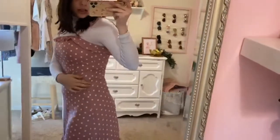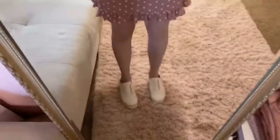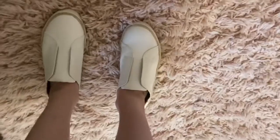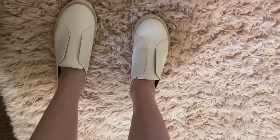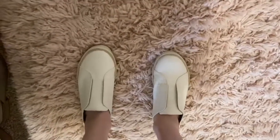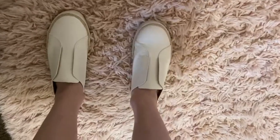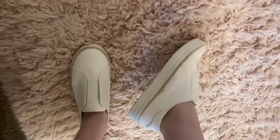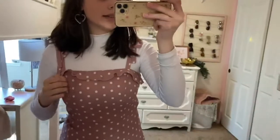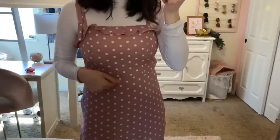The dress just zips up on the side here. Oh, and the shoes are just my new fave shoes from Target. They're a little squeaky right now because I need to break them in — I've just been wearing them around the house. But big fan. The shoes fit true to size. Dress fits true to size.